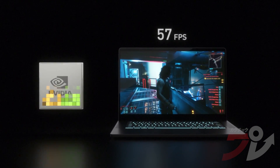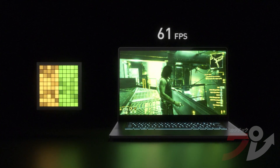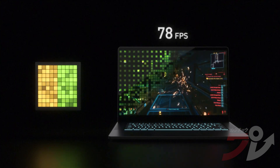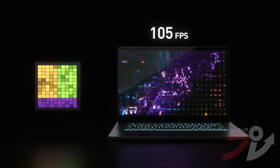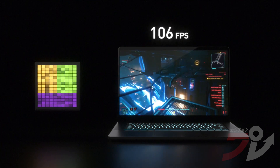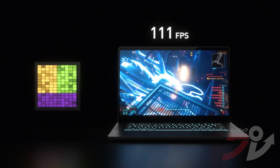Finally, DLSS is a breakthrough for gaming laptops. It uses AI and RTX Tensor cores to deliver up to 2x the performance at the same power. A GPU needs to calculate almost 4 million pixels for a single 1440p frame. DLSS requires only a fraction of the pixels, which improves efficiency and increases performance. It also delivers more battery life when you are gaming on the go.